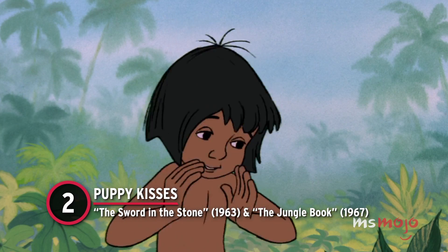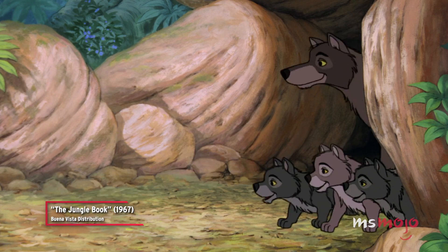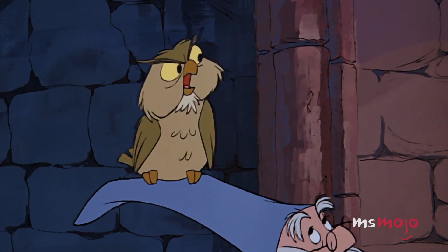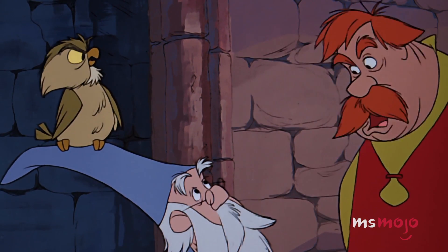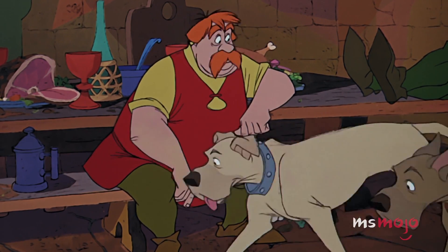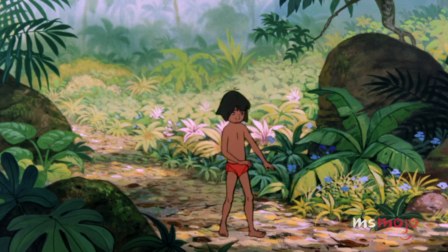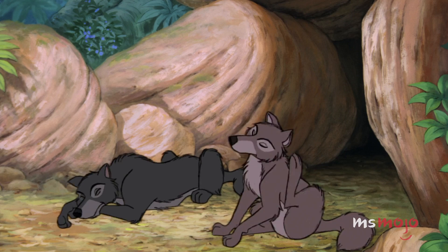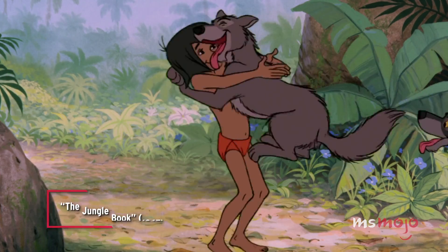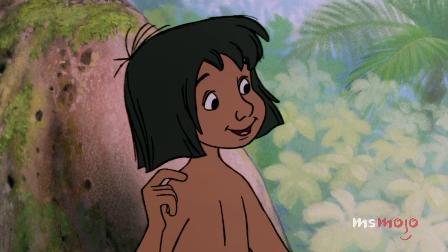Number 2: Puppy Kisses — The Sword in the Stone and The Jungle Book. Whether it's by the wolf pack that raised you or by a pair of castle dogs, getting tackled and licked on the face by pups is twice as nice with this reused scene. The original scene is in The Sword in the Stone, where the young Arthur is tackled by two dogs at Sir Ector's castle, who happily lick his face. The animation sequence was reused four years later for The Jungle Book. Mowgli was raised by wolves, so this pack tackle is their equivalent of a giant warm family hug. From the castle to the jungle, this is a sweet sequence that we're always happy to revisit.